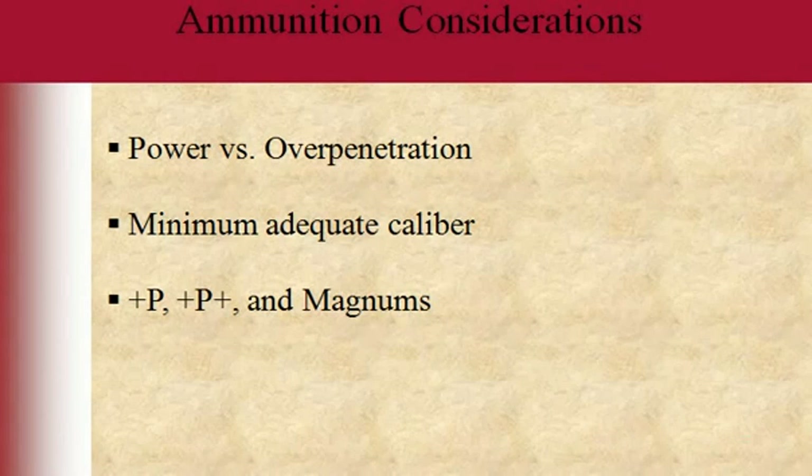They make a lot of low-recoil hollow points that tend not to over-penetrate as much as a full metal jacket. The whole point of a hollow point is that it mushrooms. You can also get fragmenting bullets that fragment when they hit hard surfaces. That has to be weighed with selecting a minimum adequate caliber.